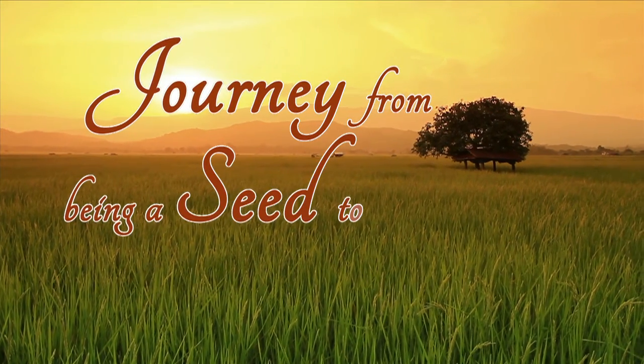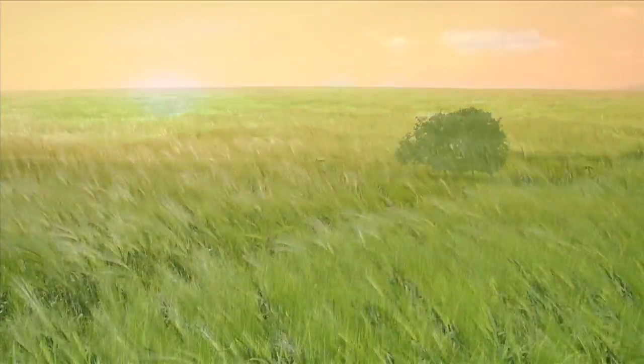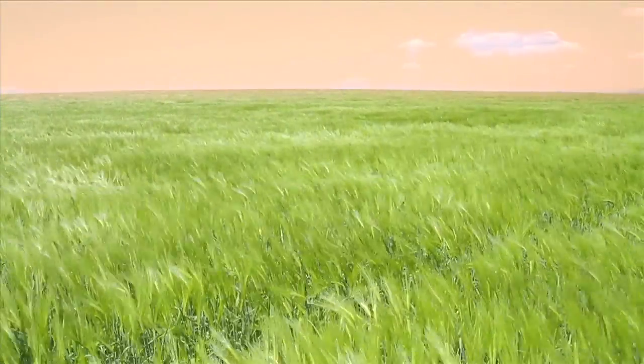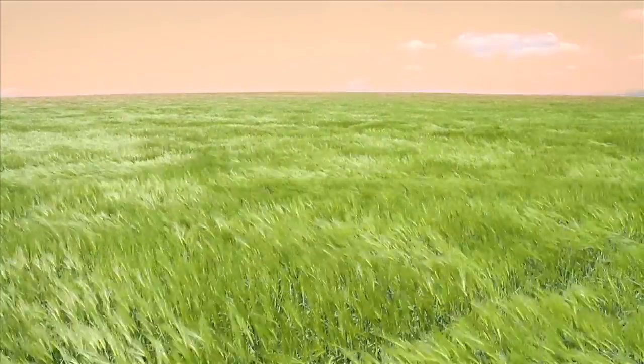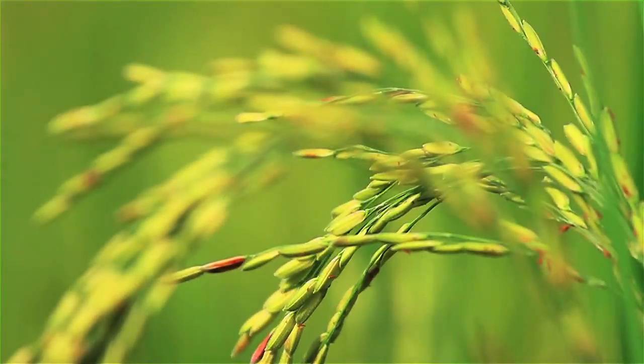The journey from being a seed to food. India is one of the world's largest producers of rice. Rice is India's preeminent crop and is the staple food of most Indian homes.